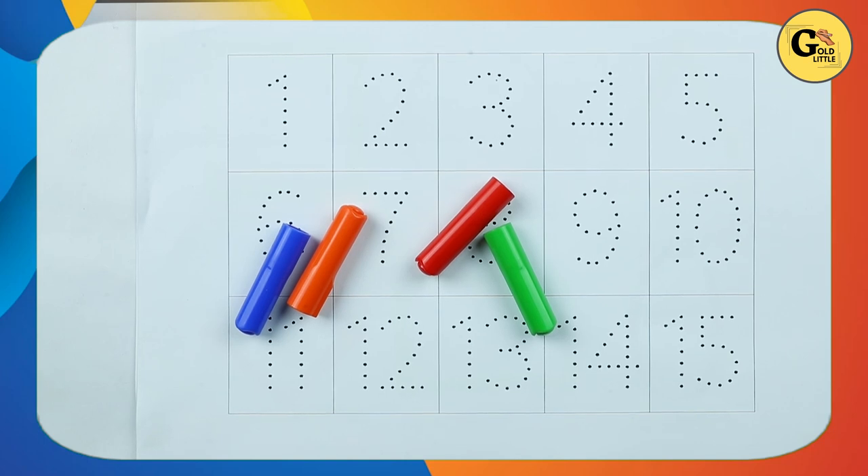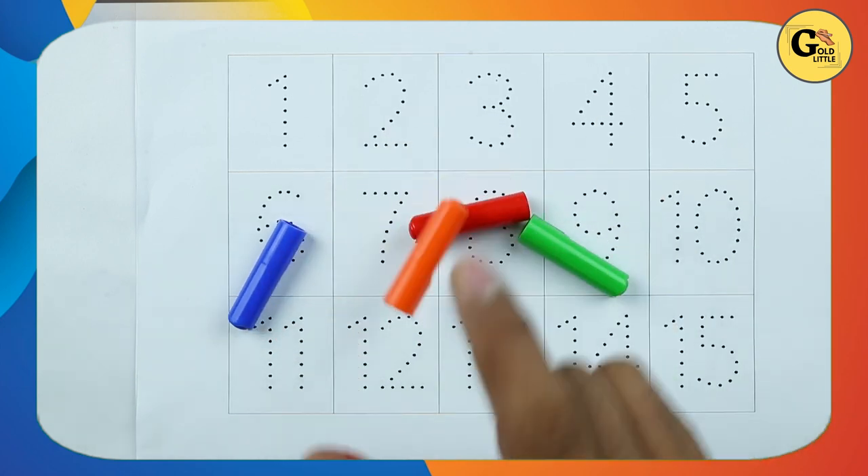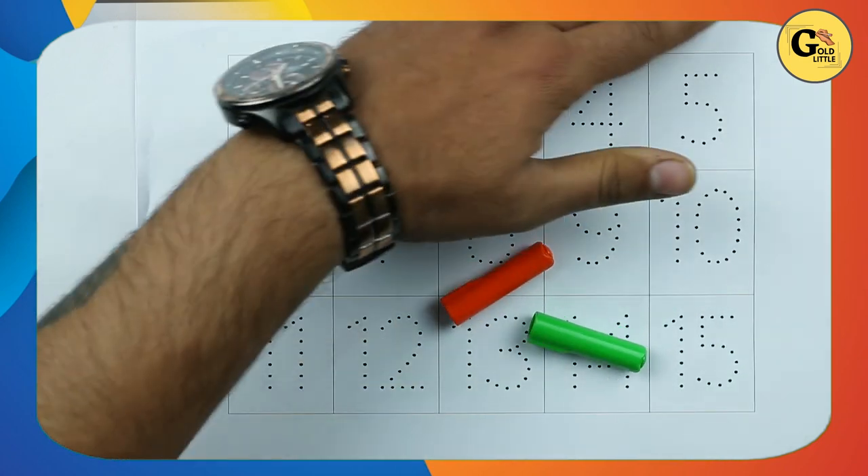Hello friends! Today we learn numbers 1 to 15 with some colors. Green color, red color, orange color, blue color. Let's start.